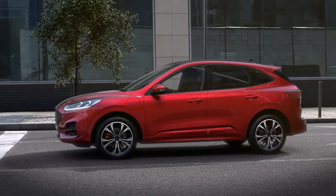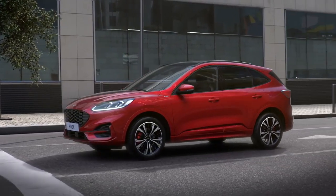For more information on the all-new Ford Cougar, please visit ford.co.uk.